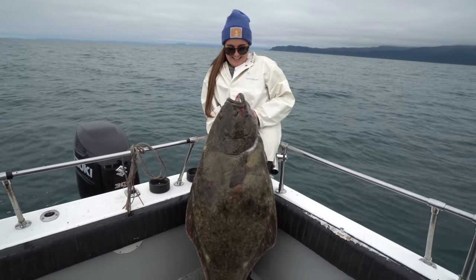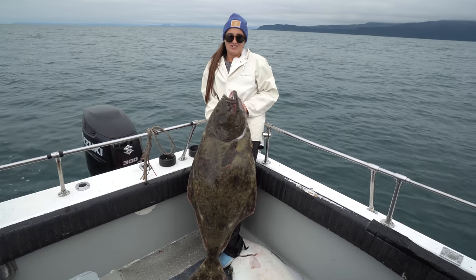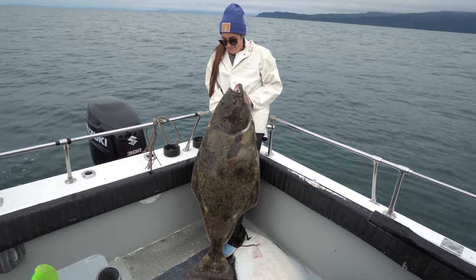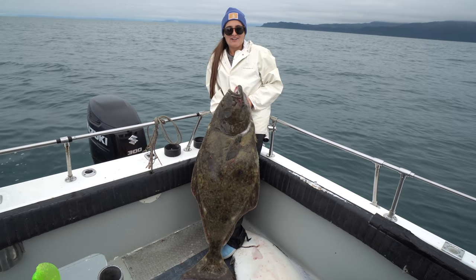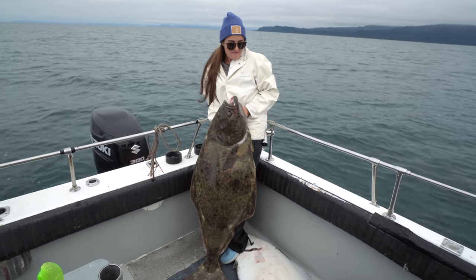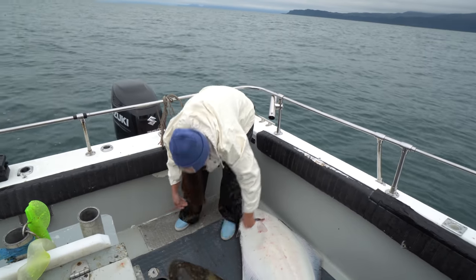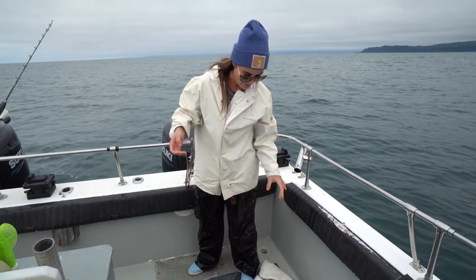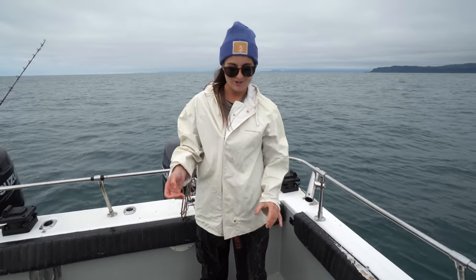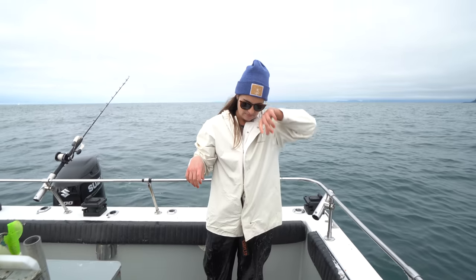There we go guys — giant halibut! This is literally my first fish in Alaska, a freaking 80 pound halibut out here with Off The Dock Charters. Captain Garrett put us on the fish. Victor caught one, I caught one. Literally they're like twin-sized fish. Absolutely incredible — they really are so close in size.